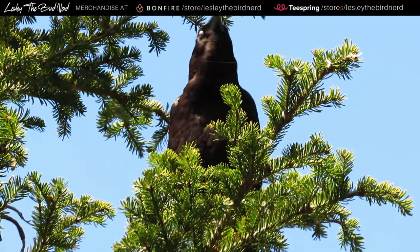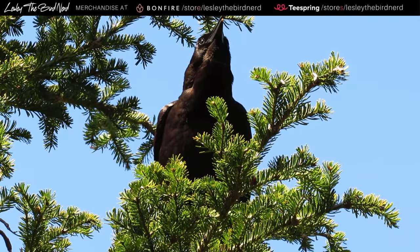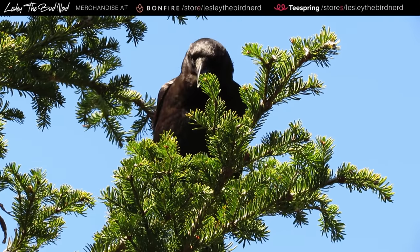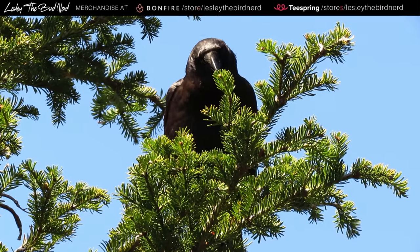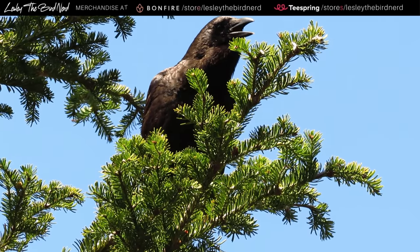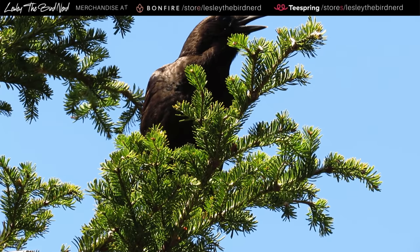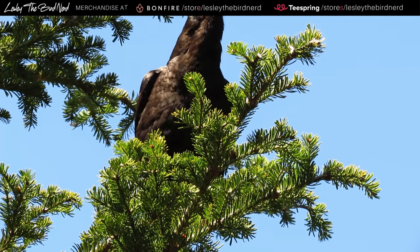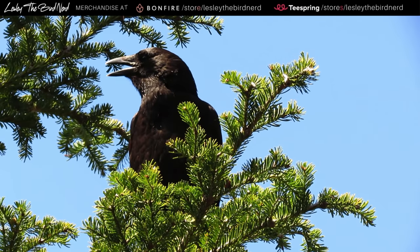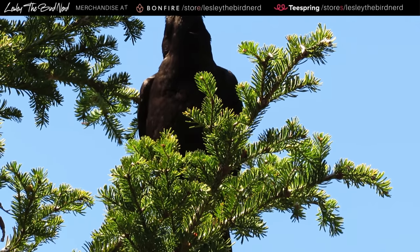As always, I hope you enjoyed the video and thanks a bunch for watching. Take care, happy birding, and happy Halloween. What? What do you want? Peanut?